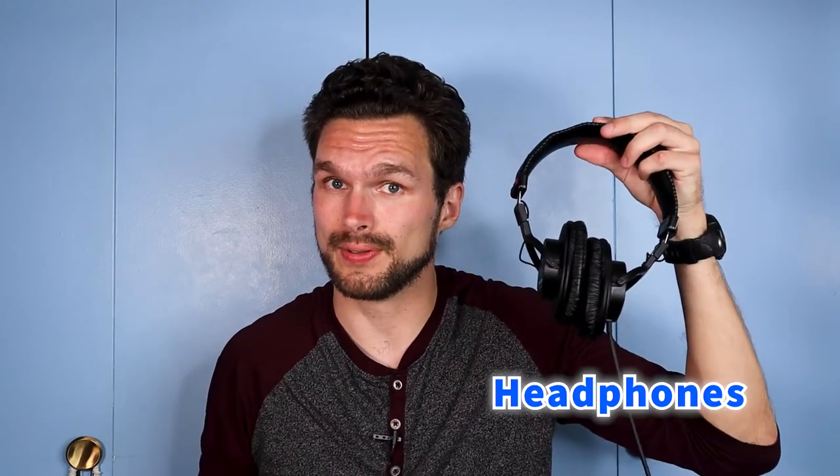The next thing I want to touch on is headphones versus earbuds. Just in case you don't know the difference — these are headphones and these are earbuds. Sometimes people get those two confused, but there is a distinct difference between the two.